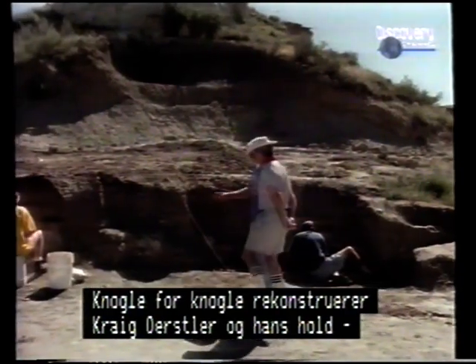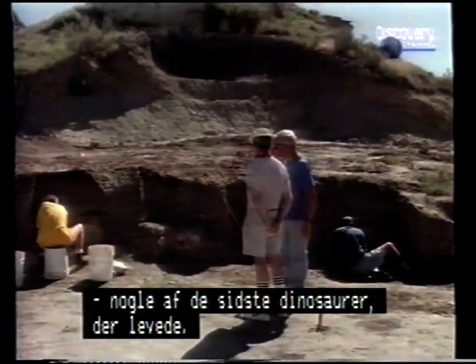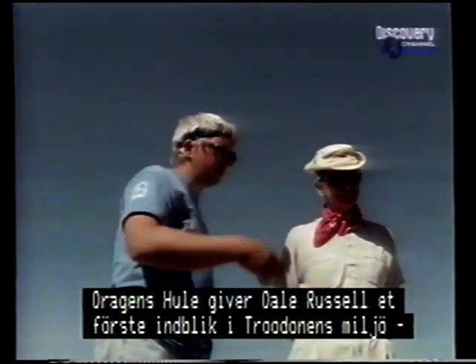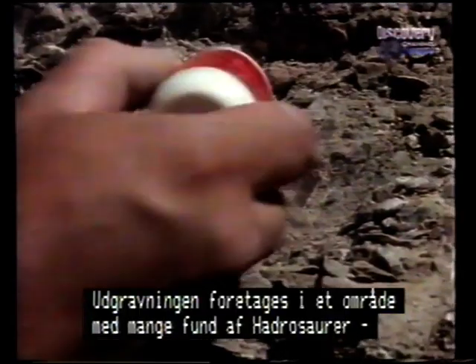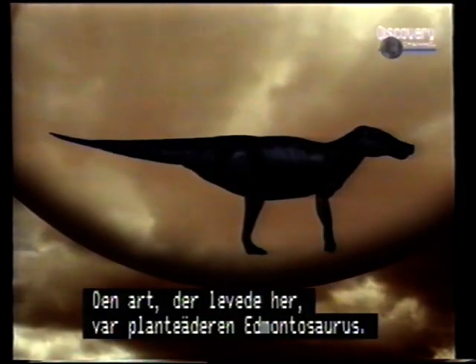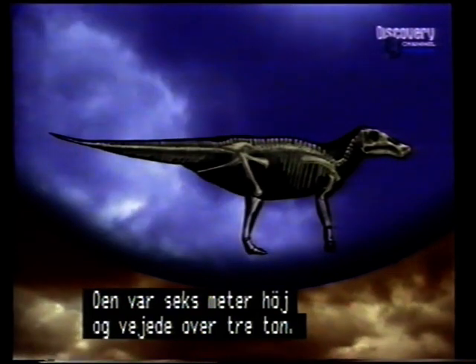Bone by bone, bit by bit, Craig Durstler and his team are reconstructing the life and times of some of the last dinosaurs to walk the earth. For Dale Russell, Dragon's Grave provides the first detailed information on Troodon's habitat, its food resources, and the other creatures who shared this environment. Today, excavations are focused on a bone bed filled primarily with the remains of hadrosaurs — huge duck-billed dinosaurs. The species that thrived here was Edmontosaurus, a plant-eater that stood six meters high and weighed three or more tons.